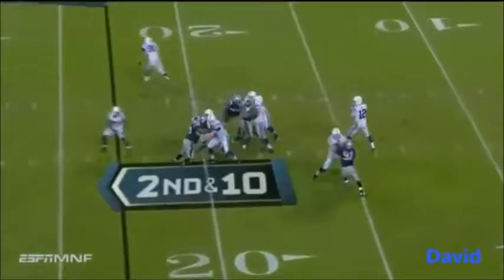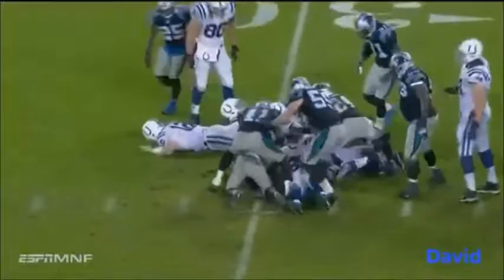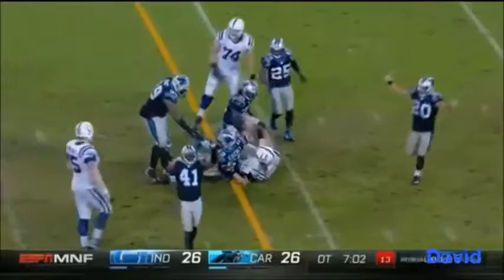Here's Luck over the middle — nothing close, picked up by Kurt Coleman at the 30-yard line. This disaster for Luck and the Colts. Luck looking left, comes back to the middle, deflecting in the air — Keith Lee has the interception, forced by Roman Harper on the deflection.